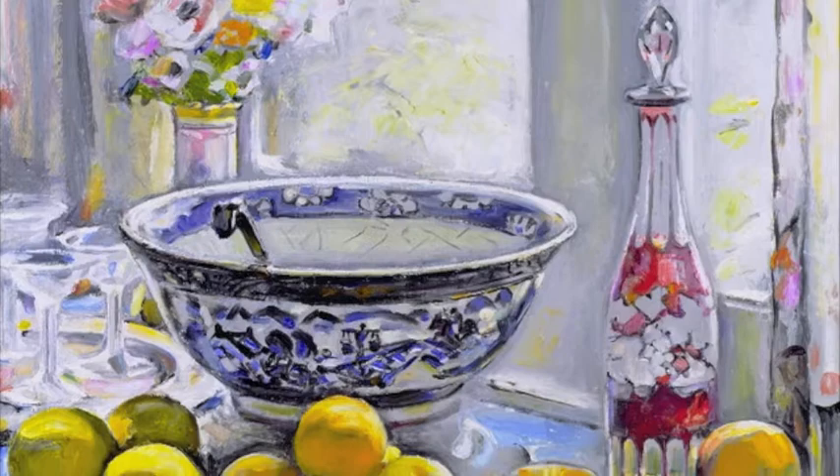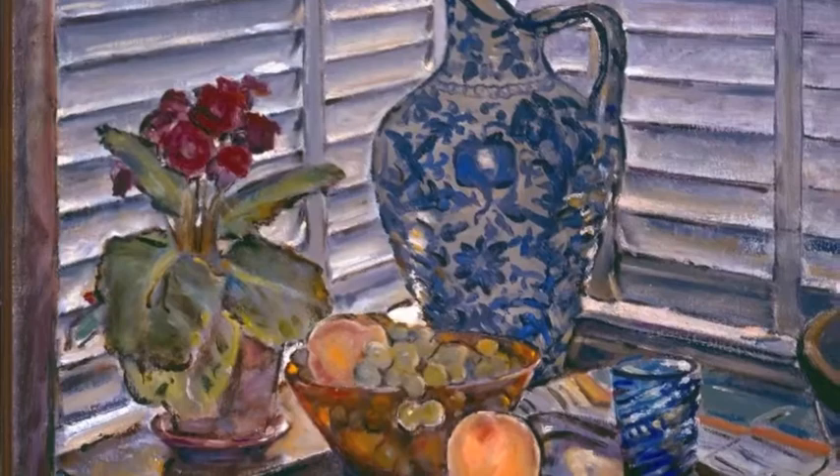These larger works belie the notion of stillness in the composition because they can all be perceived as narratives, a snapshot of something that is happening at that moment. The Breakfast Table shows a table laid for breakfast.